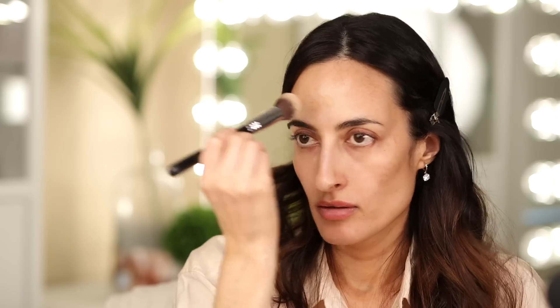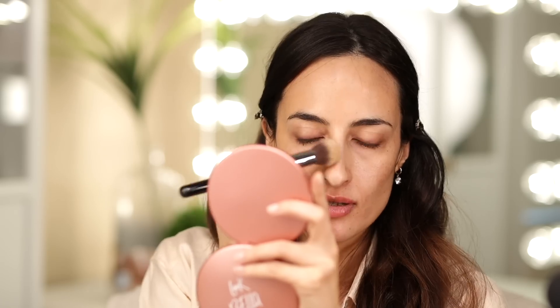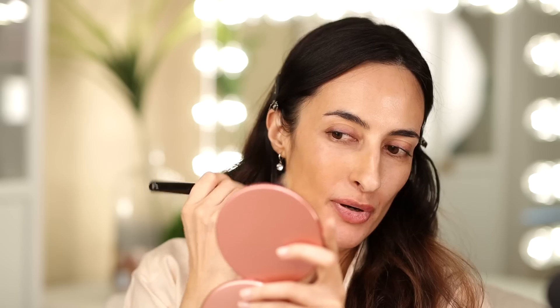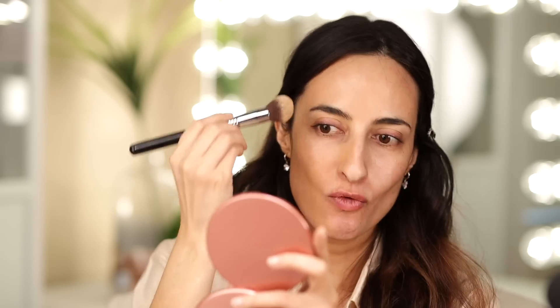I got it in 270 Light Medium Neutral. I'm not sure exactly how many shades there are, but at the store the kiosk was full — there were so many shades. It has nice coverage, no scent. Let's see how it does on my cheeks where I have some melasma. What I'm noticing now is that in the store this looked like a really close match, but right now I'm seeing it run kind of warm.